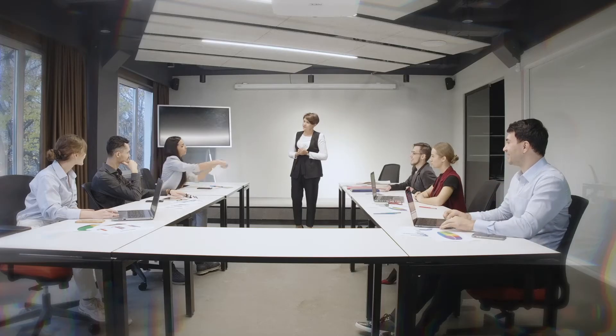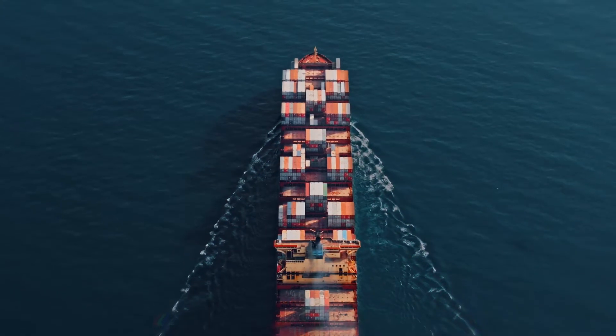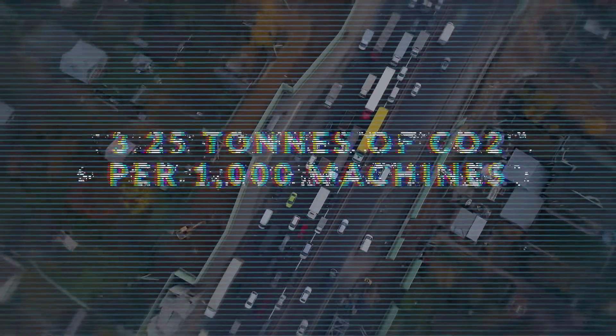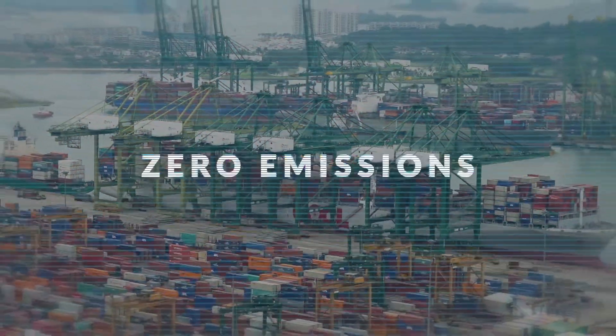Consider a company that's scaling up and needs to onboard 1,000 new employees. Purchasing and delivering hardware to each of them would add around 3.25 tonnes of carbon dioxide into the atmosphere. BYOD reduces this number to zero, and that's based on delivery alone.